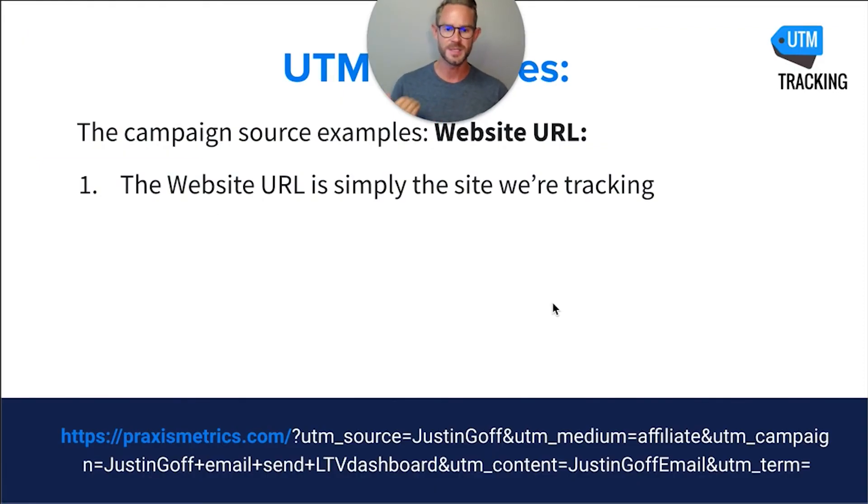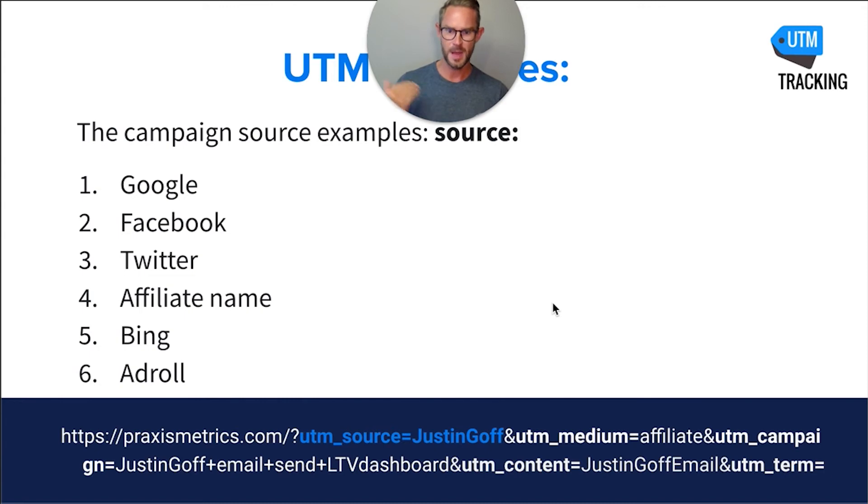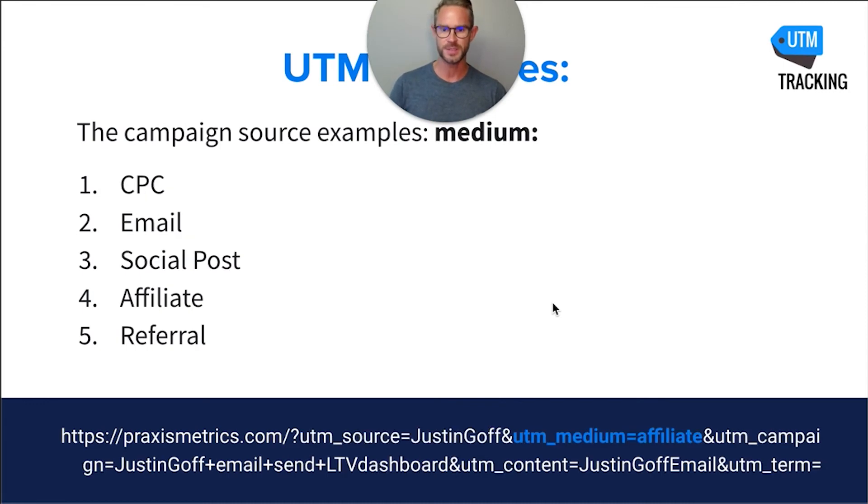The website URL is simply the website you're tracking. Campaign source examples for you to use in the future are Google, Facebook, Twitter, the affiliate or affiliate name, Bing, AdRoll, et cetera — you can change that however you want. Here are some examples for medium: CPC (cost per click), email, social post, affiliate, referral. You're going to come up with your own structure — I don't have time to go through all of it today, but these are quick examples.